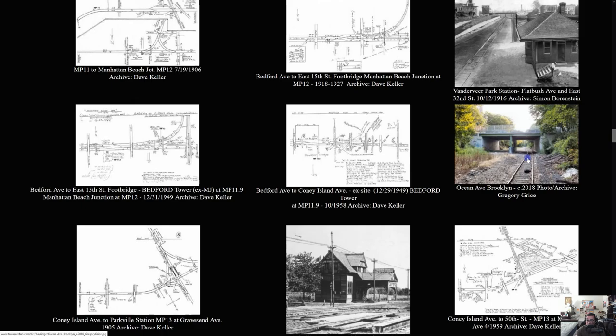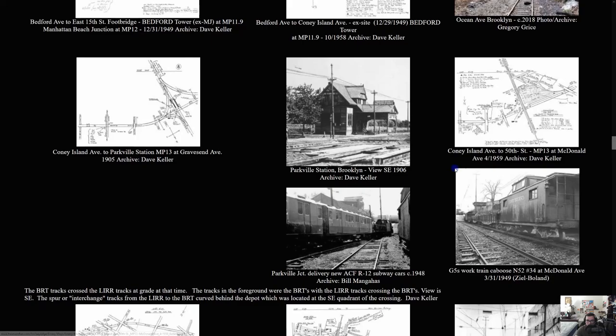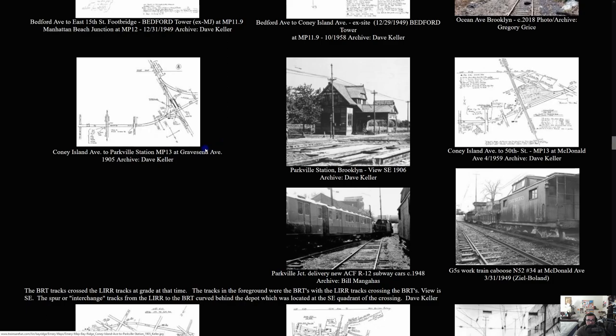There's a picture of Ocean Avenue in Brooklyn — I'm pretty sure this is the same Ocean Avenue I showed in part one of the Abandoned Track series back in 2022. And there are more pictures of Parkville Station — it looks like the site is showing literally every single former station on the Bay Ridge Branch.